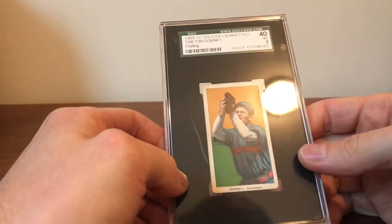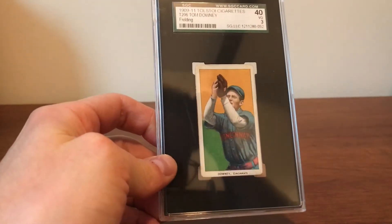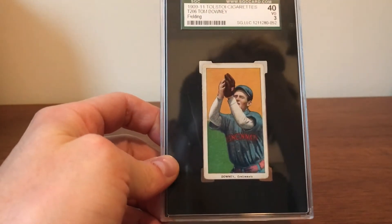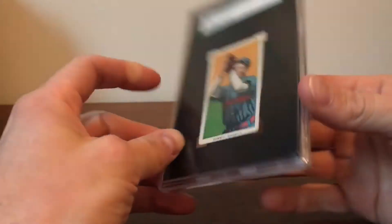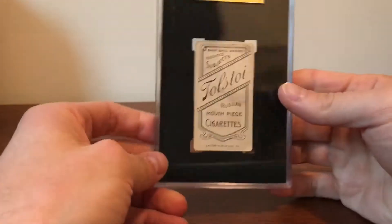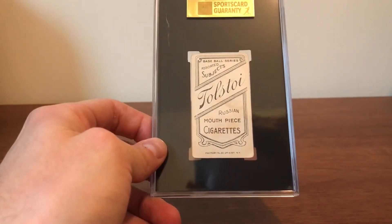Then I picked up this T206 Tom Downey Fielding. I already have this card, but I like to upgrade my Cincinnati Reds players whenever I find a tougher back. I found this one with a Tolstoy back, which is a pretty tough back, so I was happy to pick that up.